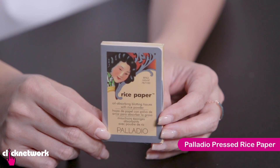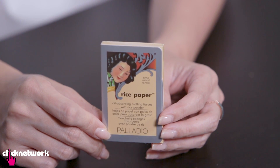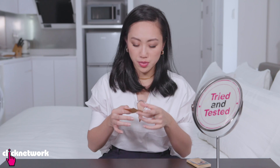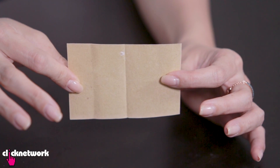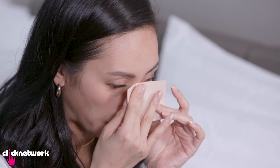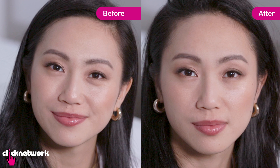This is Palladio pressed rice paper and it is an oil absorbing blotting tissue with rice powder. I love the packaging — a lot of old school cosmetics used to have a woman like that on their packaging. It's super sized so it's a pretty big piece of paper. It smells slightly flowery and fragrant. One side is your regular blotting paper and on the other side you have powder for touching up. My nose here is quite shiny — I'm going to try blotting it. This powder really does take away the shine.